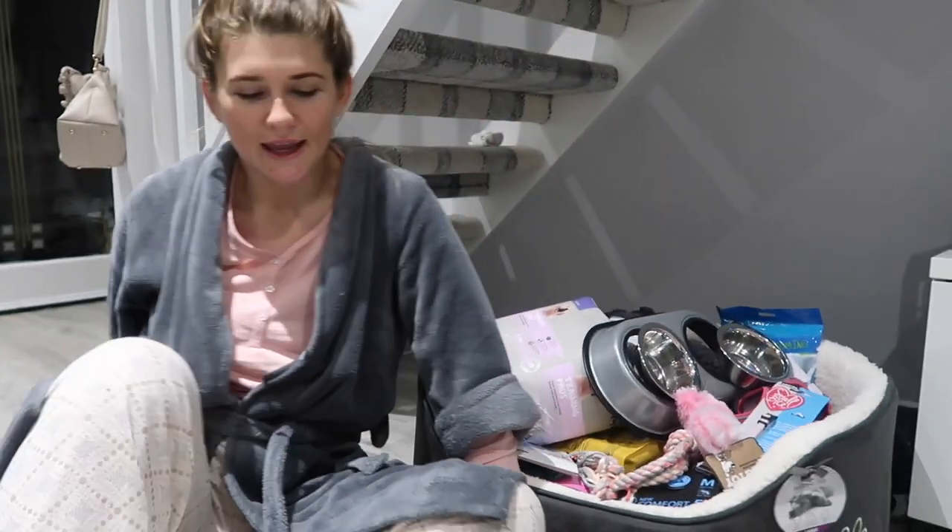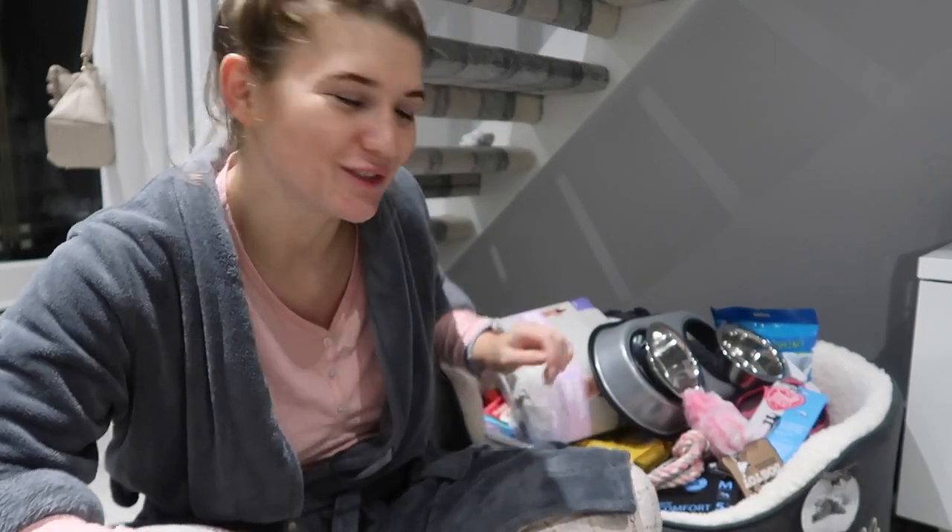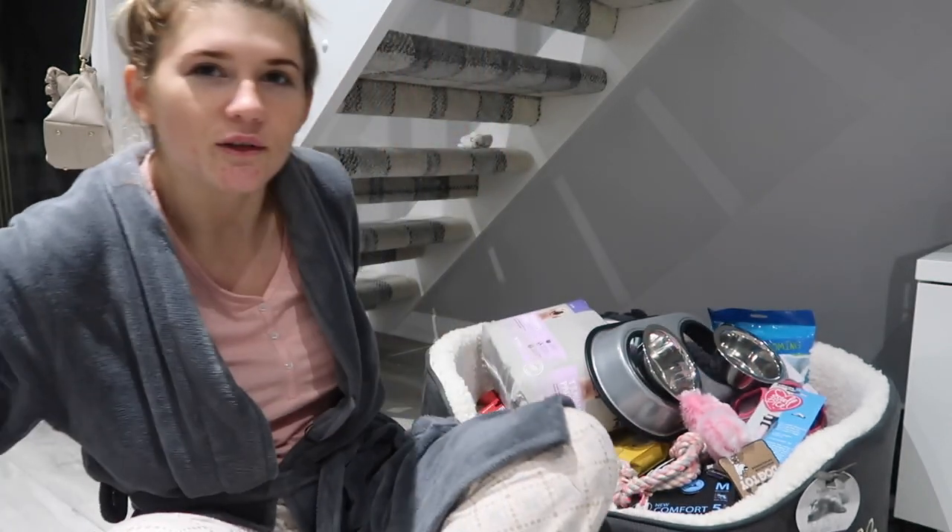Hi guys, welcome back to my channel! Today something really exciting is happening - we are getting a puppy! I'm going to do a little puppy haul and show you what we bought, then take you on the drive to go get her. It's going to be a puppy haul and a puppy home cover. I'm so excited!